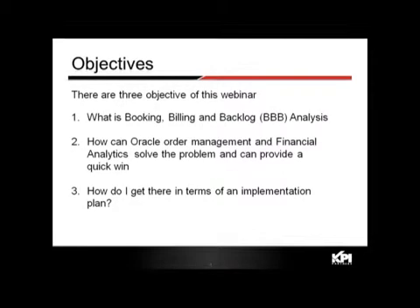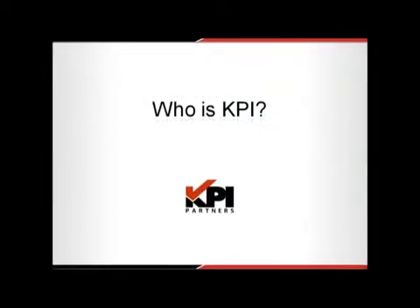The three objectives of this webinar are: one, to describe what bookings, billings, and backlog are at a high level; two, how to implement such a solution from an Oracle Order Management and Financial Analytics perspective; and three, how to get there in terms of an implementation plan.